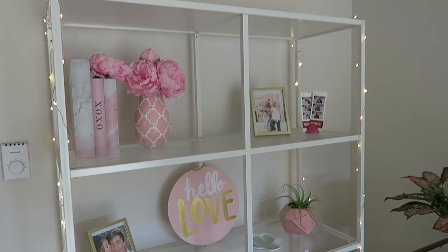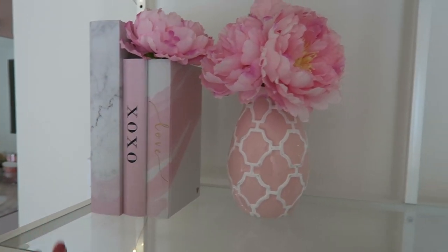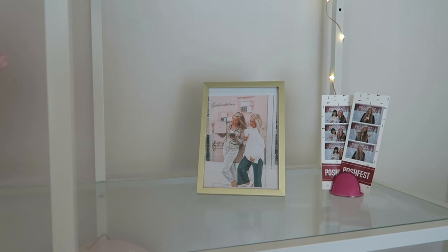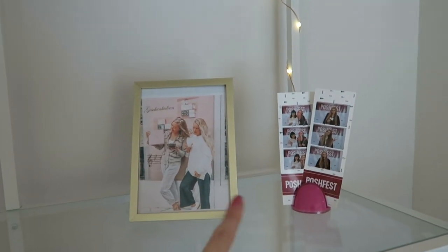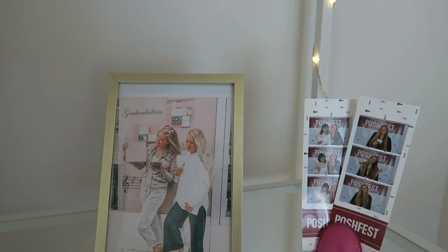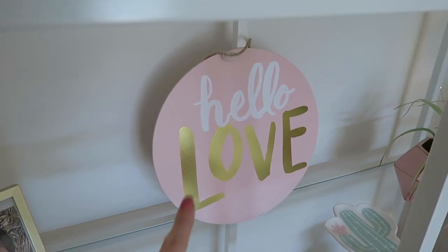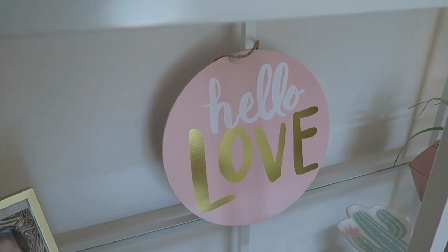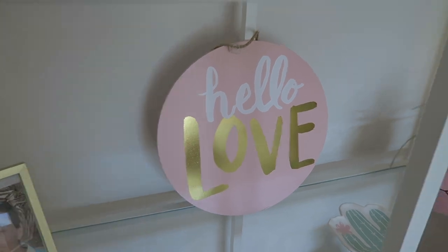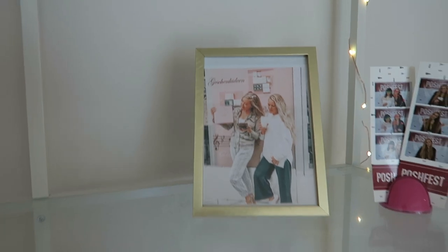I like to add accents of pink and some books. I've got pictures from Posh Fest two years ago — almost three years ago now — with my friend Christina and my best friend Nadine from when we were in Austria. I also have cute little trinkets: this one was from Target on Valentine's Day like four years ago. The frames came from Target — they're five by sevens.